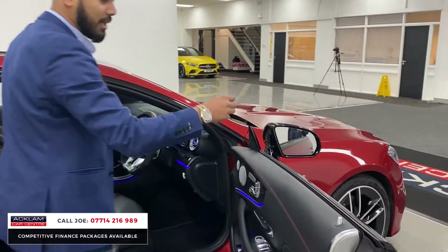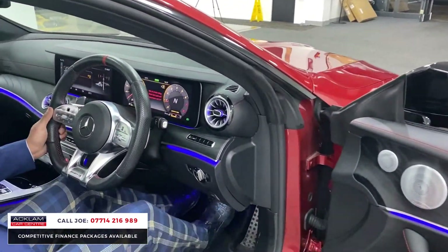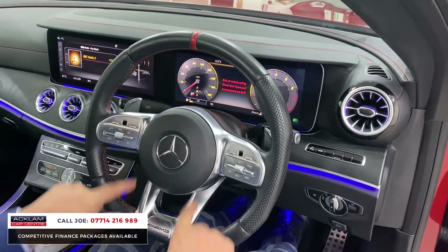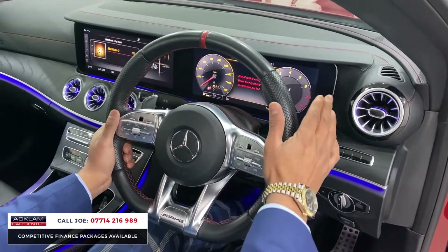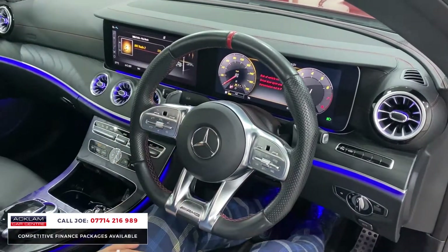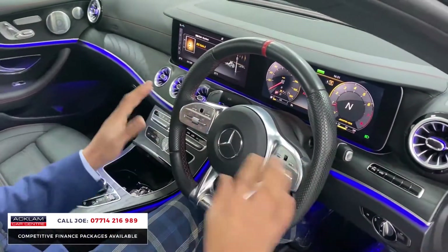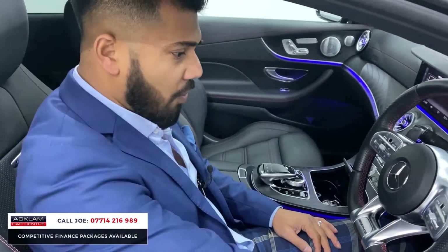You've got driving assist warning here — that'll flash as cars go past or come towards you. Electric windows and mirrors. This is all just beautiful: a flat bottom steering wheel with lovely red stitching, leather trim on the wheel, automatic gearbox with paddle shift, and all the media controls on the steering wheel. It's just mega — what a place to be sat in.